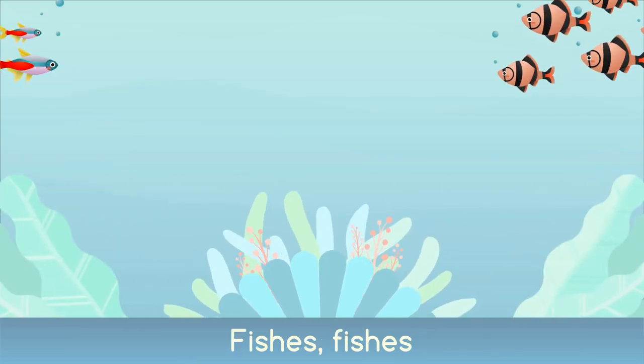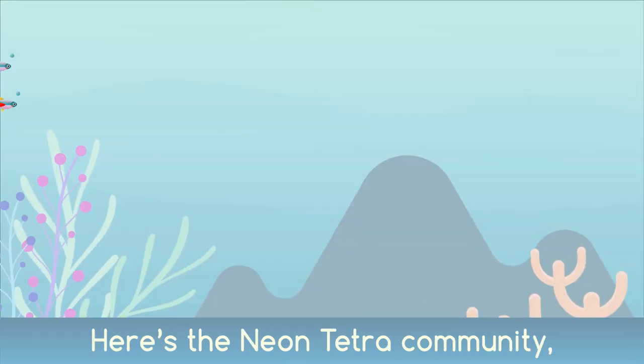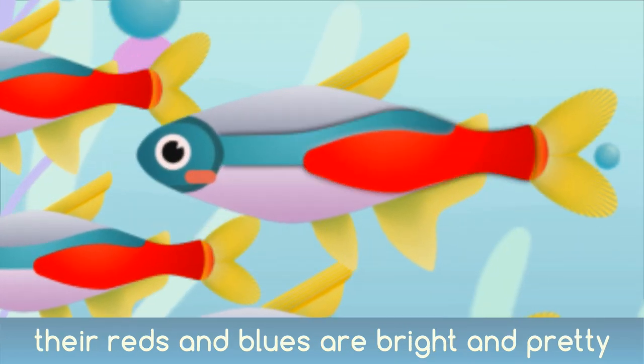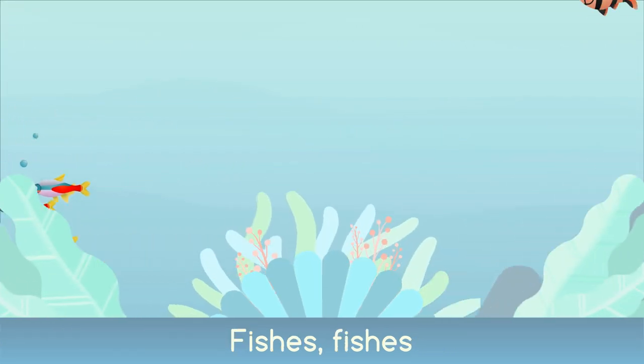Fishes, fishes swimming in clusters, many shapes and sizes, many different colours. Here's the neon tetra community — they're tiny with skins so colourfully. Their reds and blues are bright and pretty, beautiful colours together in unity.